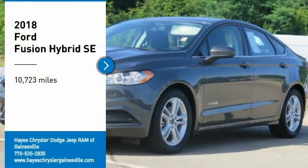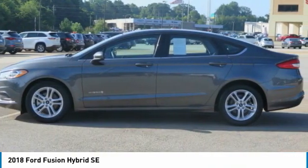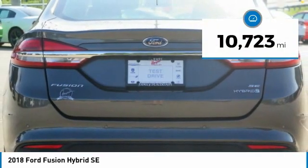Stop by and take a look at the 2018 Fusion Hybrid. You can have both impressive power and great economy in a Fusion. This vehicle has less than 15,000 miles. Here are some of this vehicle's great options.